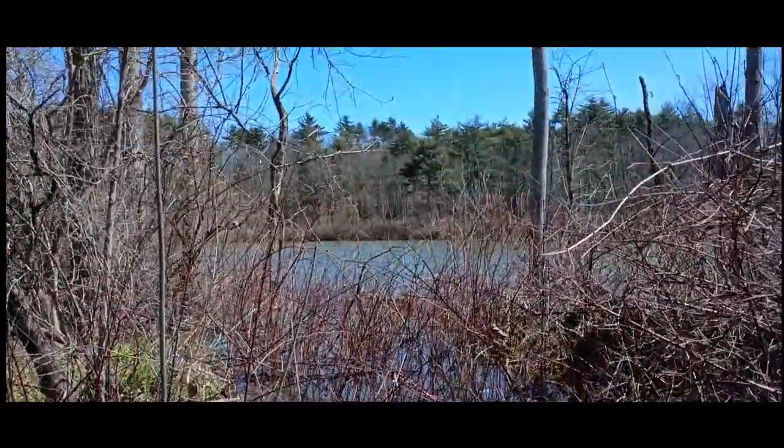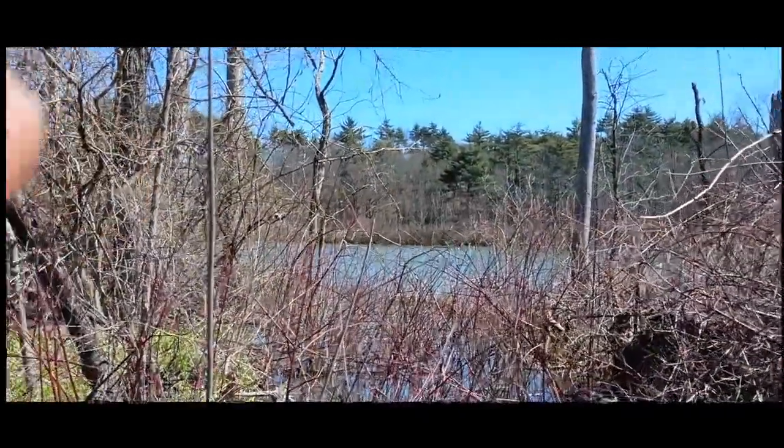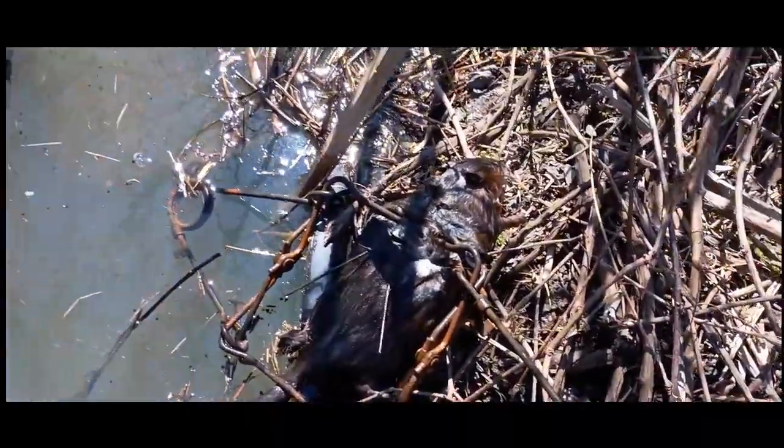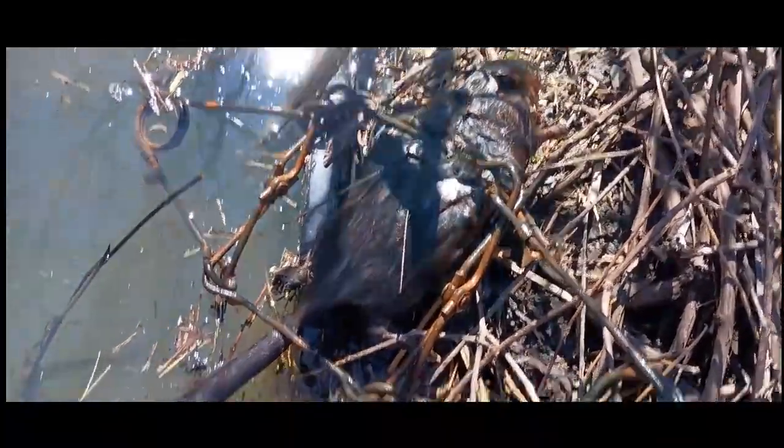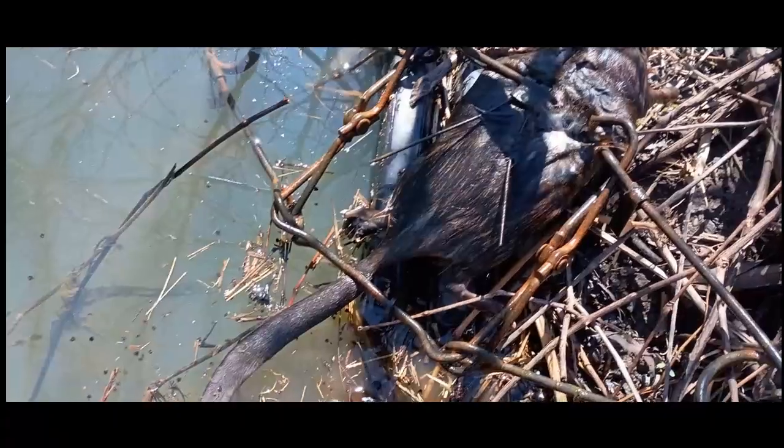We got a pond over here, a pretty big pond, but more importantly, we have a culvert that goes under the road. It actually goes into some fields on the other side, but this side is high.